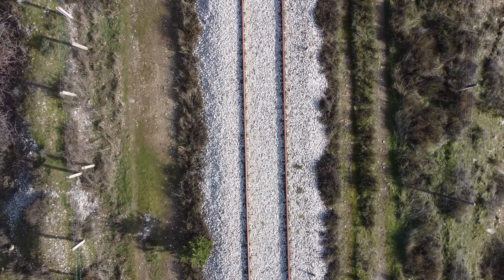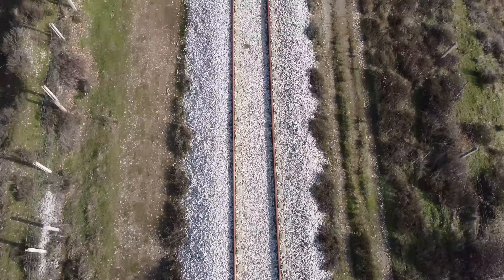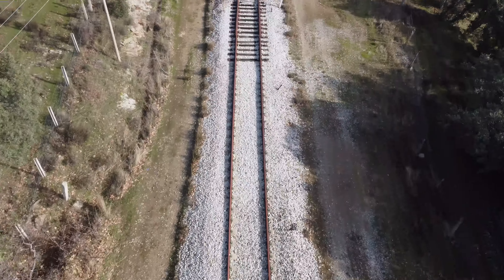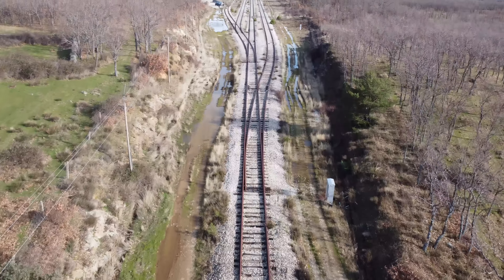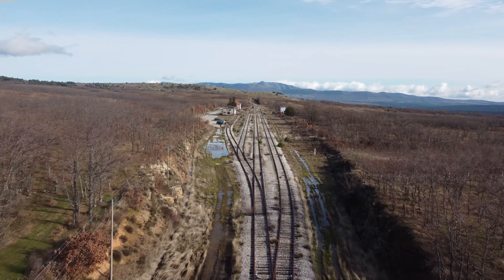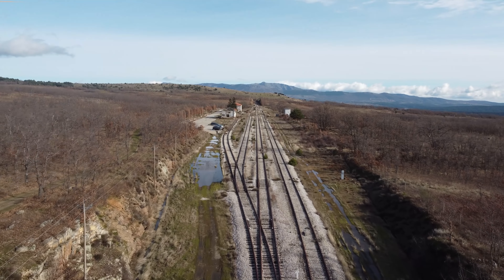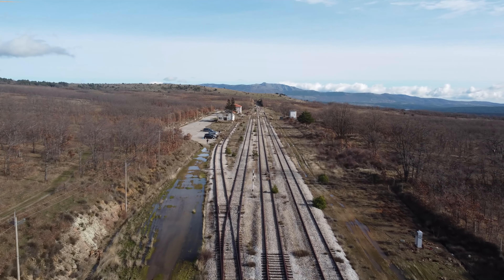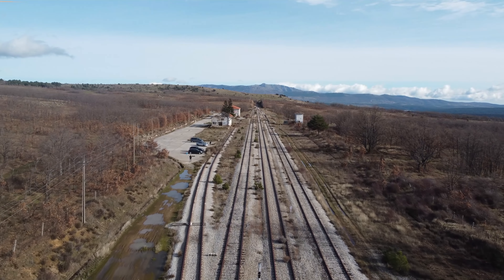Si queréis hacer un tilt out apuntáis totalmente con el gimbal hacia abajo. Es como una especie de plano descubrimiento. Quizás si hubiéramos estado más cerquita de la vía hubiera quedado mejor, pero no queda mal. Según le vamos dando gas al drone con la rueda del gimbal despacito lo vamos subiendo hacia arriba, y ya veis que queda un plano que te enseña el entorno de donde estás, que queda muy pero que muy chulo.